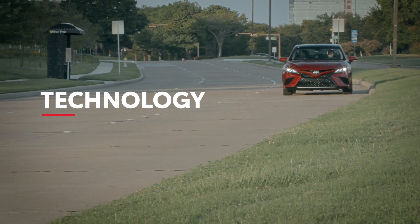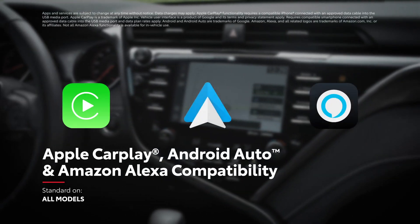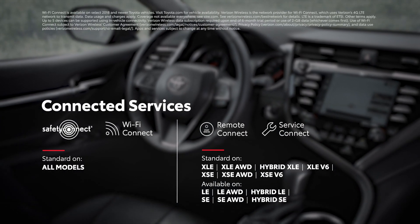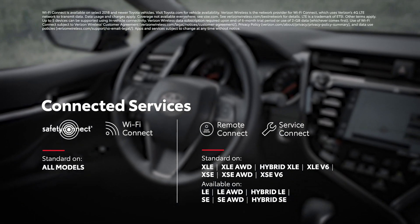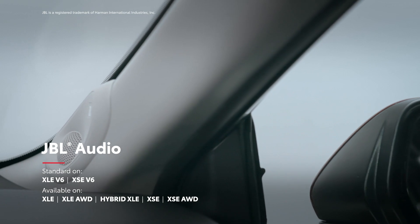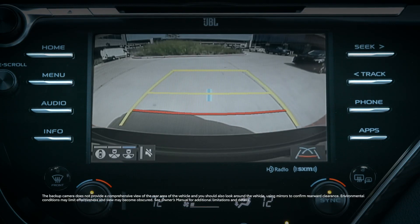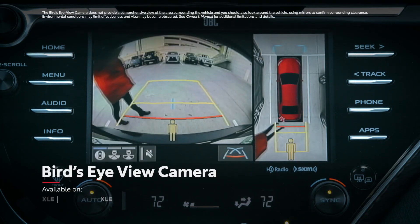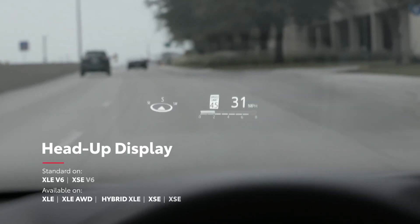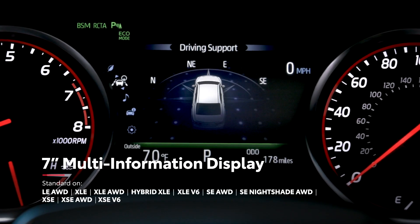Camry's audio multimedia systems are packed with connectivity and entertainment, including standard Apple CarPlay, Android Auto, and Amazon Alexa compatibility, as well as a varying range of available connected services. These systems also include three USB ports on nearly all models, and they can even be paired with an available 9-speaker, 800-watt JBL audio system. A standard backup camera is integrated into the touchscreen display, but Camry can also be equipped with an available bird's-eye-view camera system. Select models also offer an available head-up display, as well as an available larger 7-inch multi-information display.